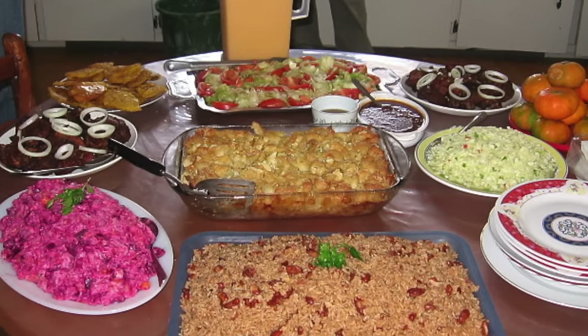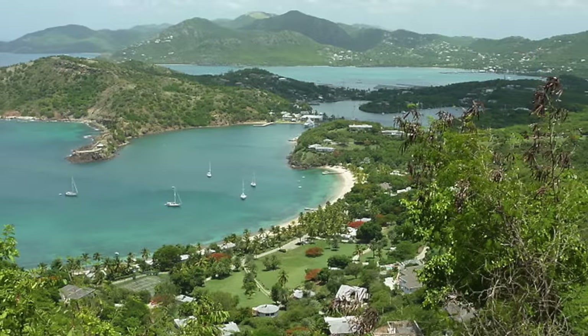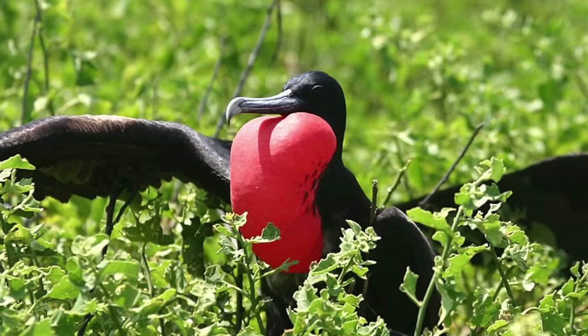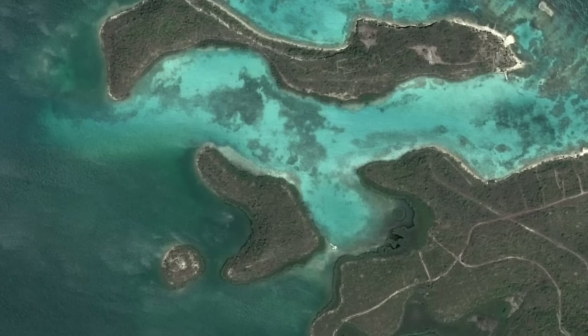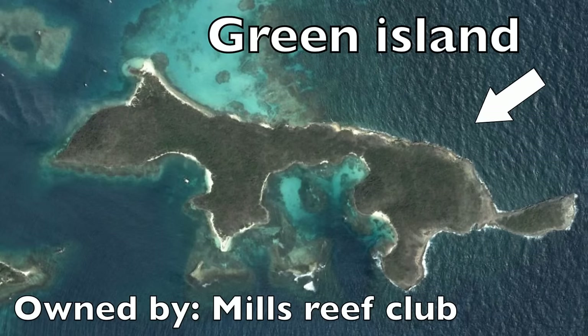Fishing takes up a huge part of the economic industry as well as the typical Antigua and Barbuda diet. Of course, Antigua and Barbuda have beautiful, pristine, white, sandy beaches, lagoons, and caves, as well as an amazing bird sanctuary on Barbuda. Antigua actually has about 30 small islets, mostly privately owned by rich families or private clubs, including the Mills Reef Club, which owns all of Green Island. Speaking of rich people, let's talk about the demographics.